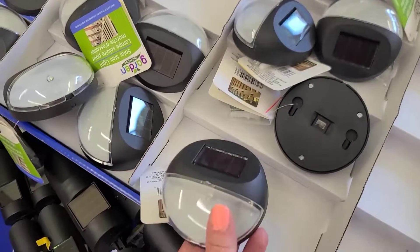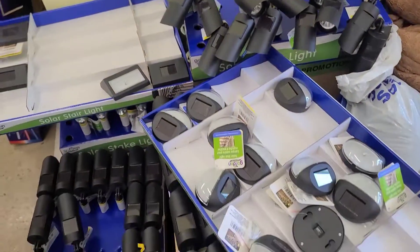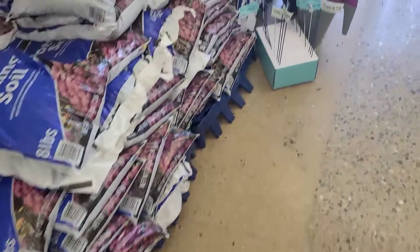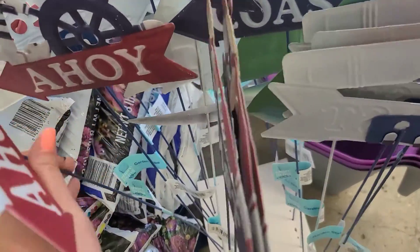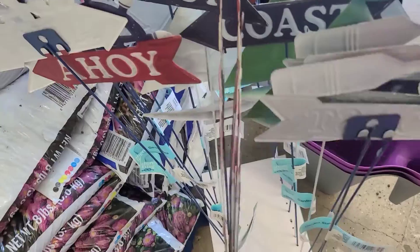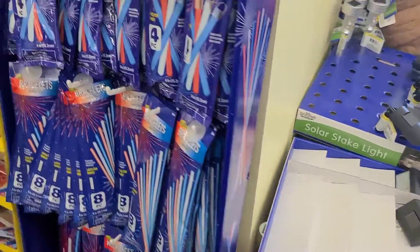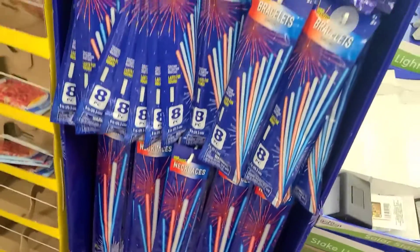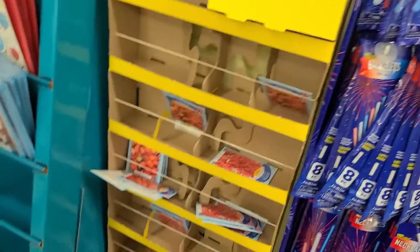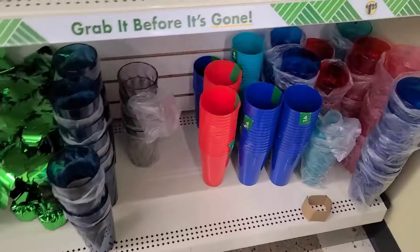Look at these little ones, those are cool. Oh, I kind of want one of these. Hold on, let's see if I can get it out. Little things to hang them up. Look at all these — because I need those. I'm going to buy two of these.